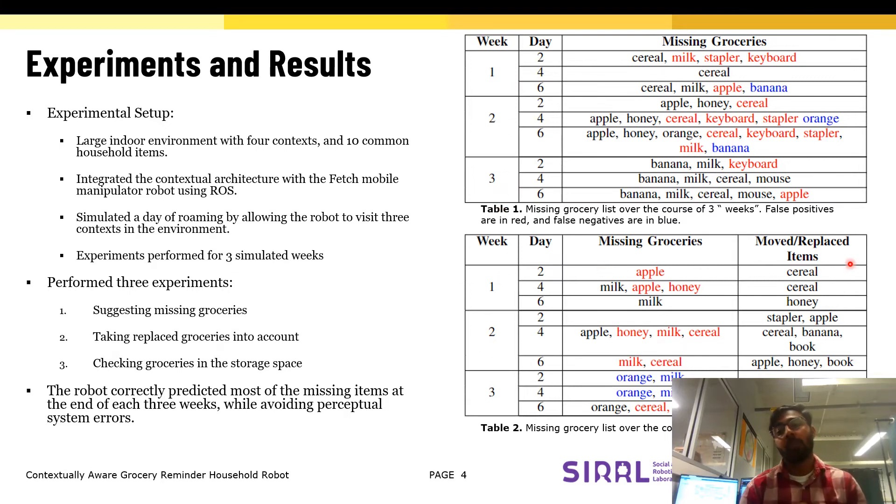For the second experiment, the robot was able to take into account items that were replaced during the week and avoid predicting them in the missing grocery list. For the final experiment, the robot was able to look into the storage space to avoid predicting items that were missing from the environment but were in the storage space.